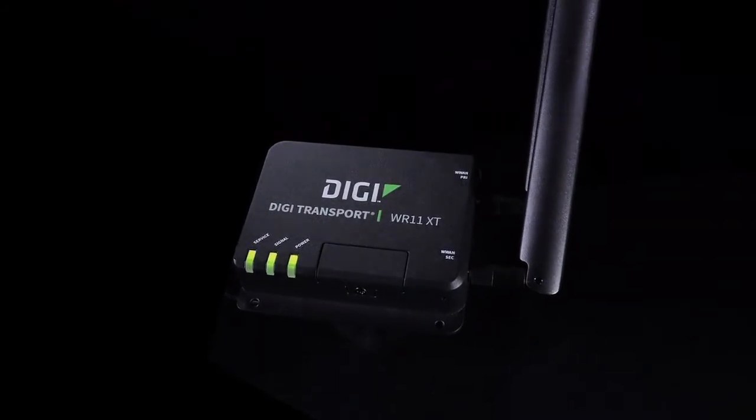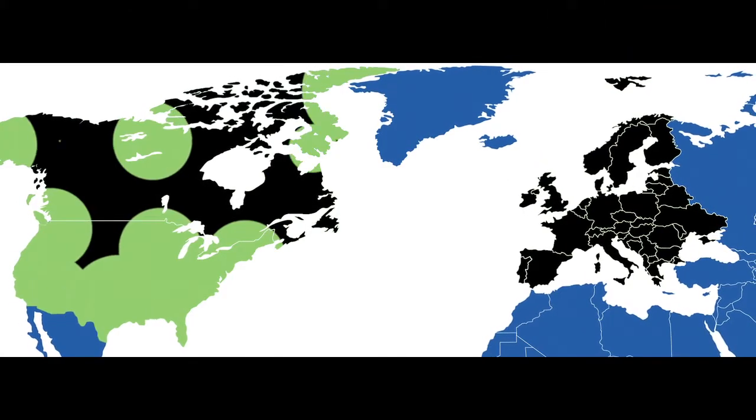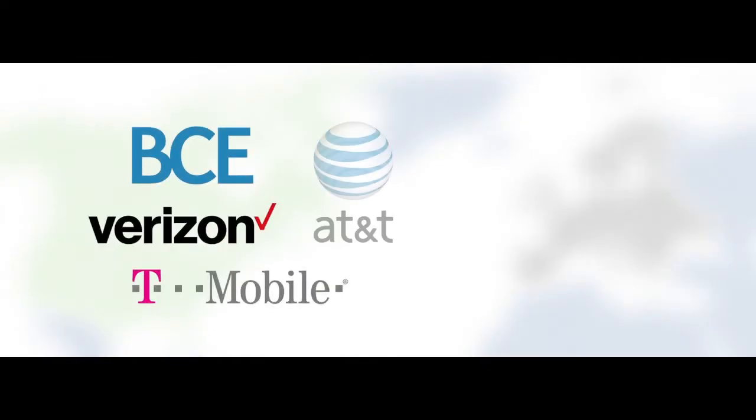the Digi WR11XT offers a single part number that will cover all of North America. Just pick the best carrier for your sites.